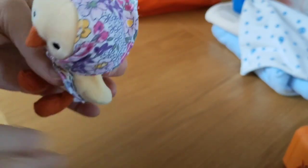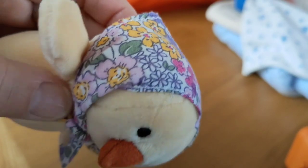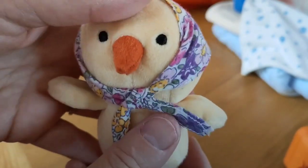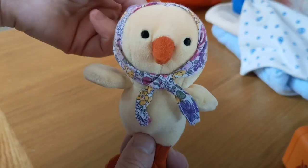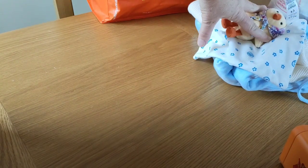And Frankie saw this — we went in after school one day. She's a little Jellycat chick, and Jellycat toys are so soft. Frankie saw it and wanted it, and now she's happy because I'm showing it on camera so she can play with it.